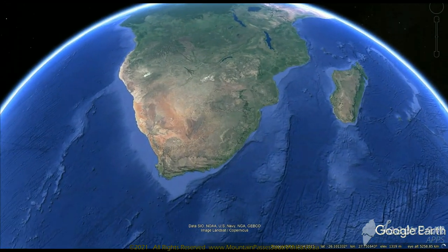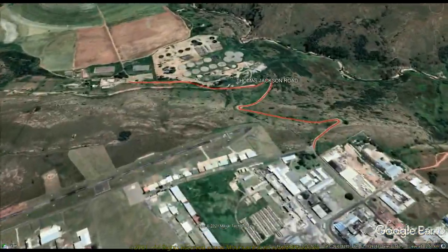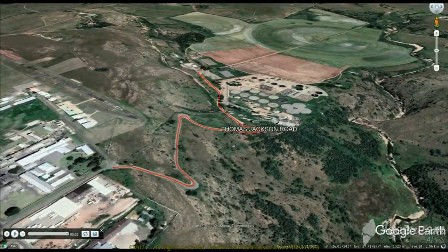Sandwiched between the Krugersdorp Game Reserve in the west and the Blochart Municipal Nature Reserve in the east is a well-known road commonly referred to as the Krugersdorp Hillclimb for its use as a hillclimb racetrack, but officially it's called the Thomas Jackson Road.